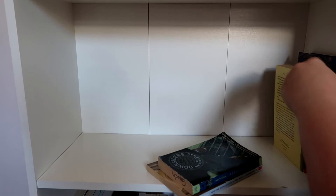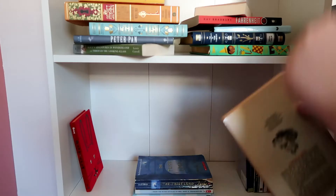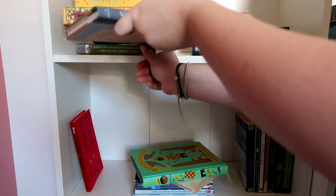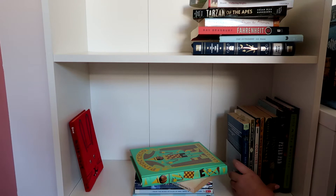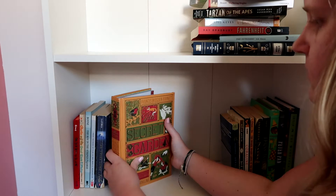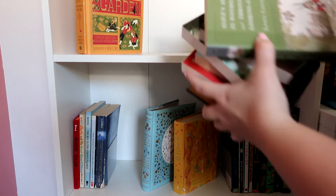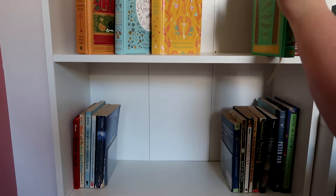These next two shelves were probably the most difficult for me to get right. These are my classics slash children's books — which is very strange, because I got rid of a lot of my YA books during the great book purge, but I kept a lot of the children's books and I still read them sometimes. You can see my three copies of The Secret Garden — probably my favorite book of all time. My classic books and children's books overlapped a lot, so I just mixed them all in together.